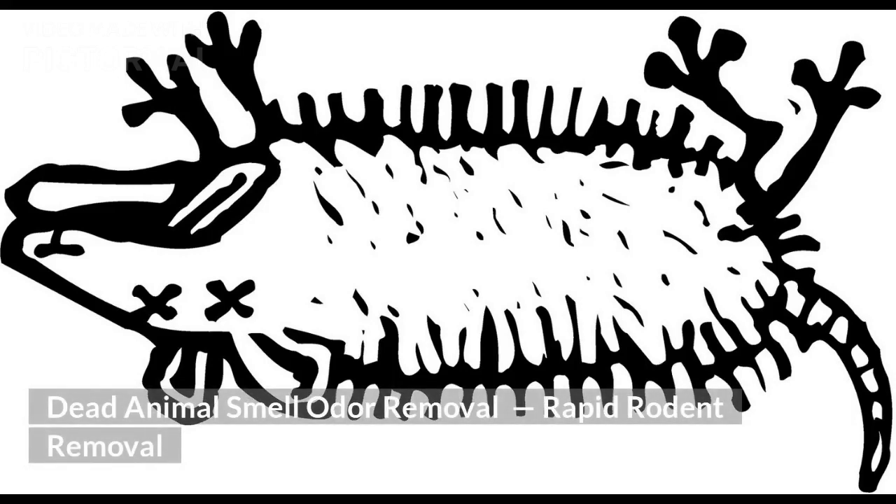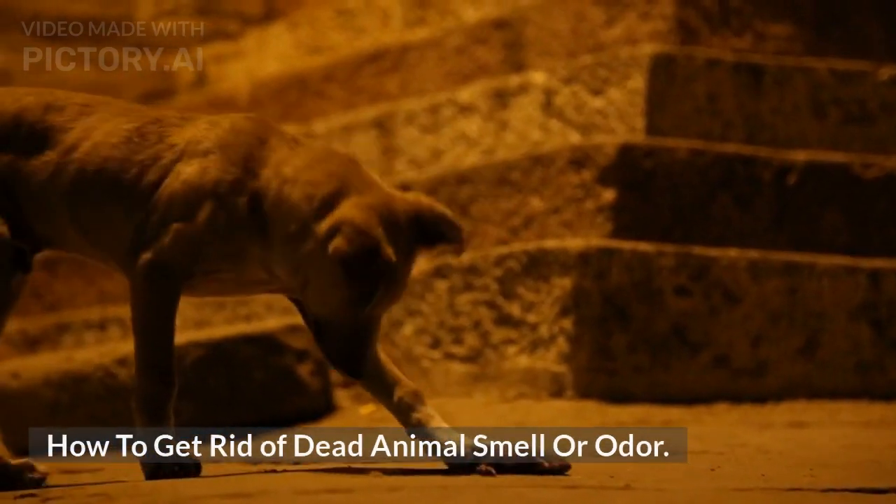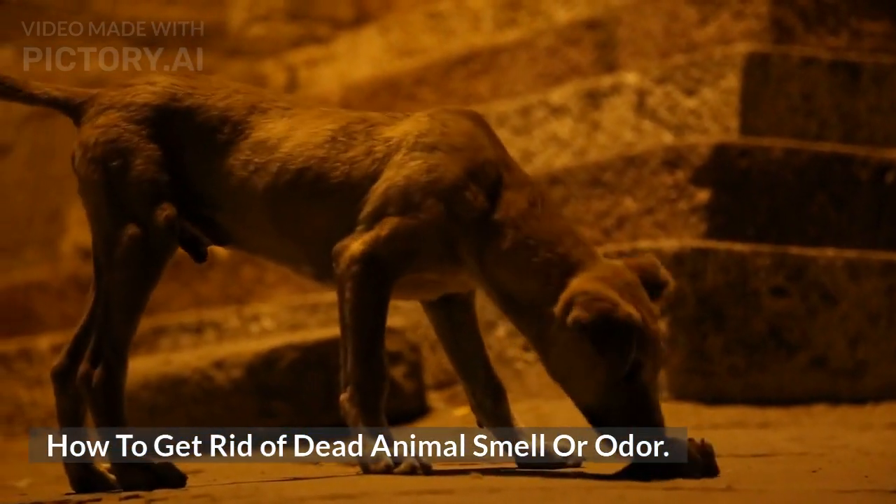Dead Animal Smell Odor Removal — Rapid Rodent Removal. How to get rid of dead animal smell or odor?